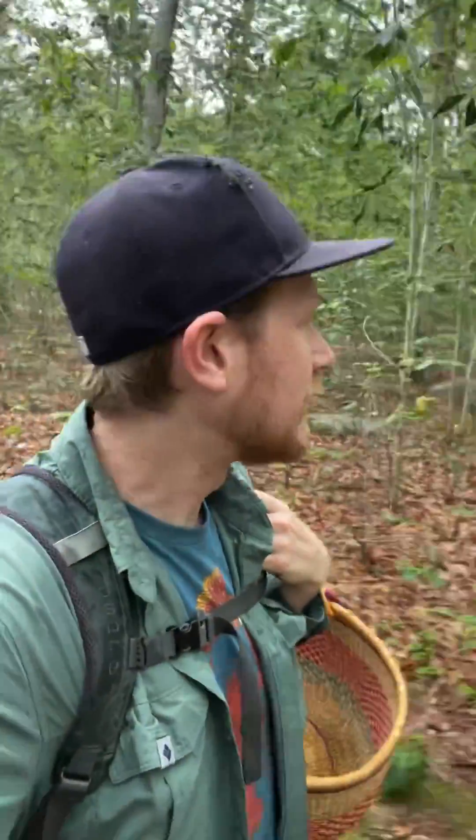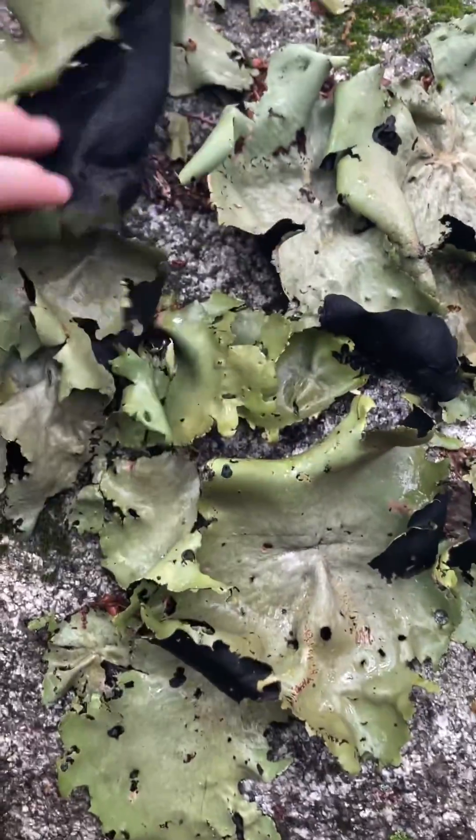It's raining a little bit here in Massachusetts. I'm out for a walk in the woods. Let's see what we can find. Whoa, look at these big floppy leafy lichens.